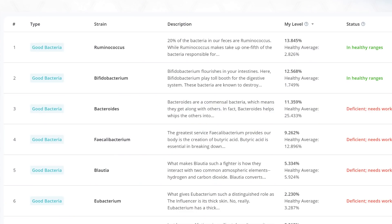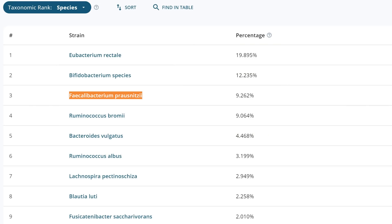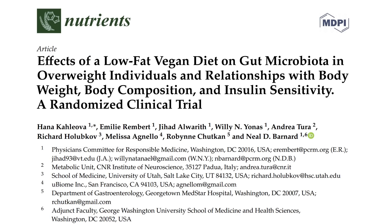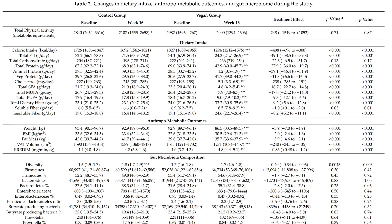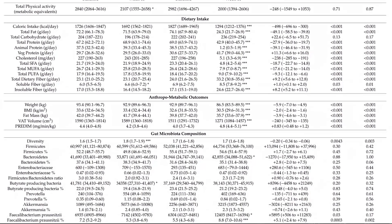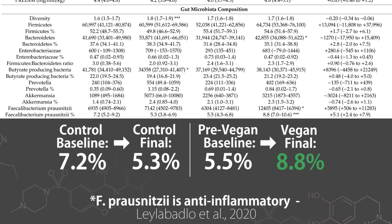Next up is Fecalibacterium — a little bit lower than healthy average, but not scary low. However, if we're looking at the king of Fecalibacterium species, F. prausnitzii, a species that is very beneficial, it was right in line with the group that was put on a vegan diet in Neal Barnard's 2020 study. Before they went vegan, both groups were around five to seven percent. The vegan group went to about nine percent, which is right where I am, while the control group stayed at five percent. Interesting stuff.